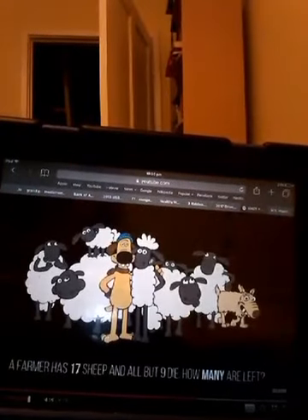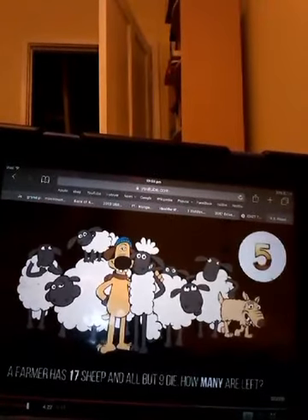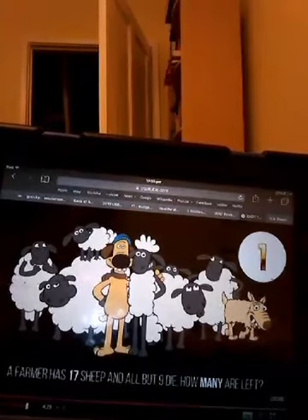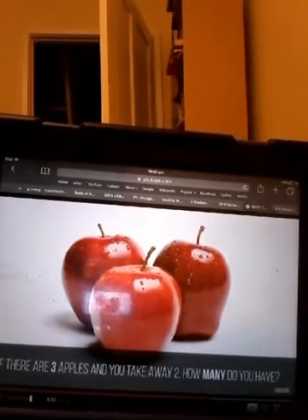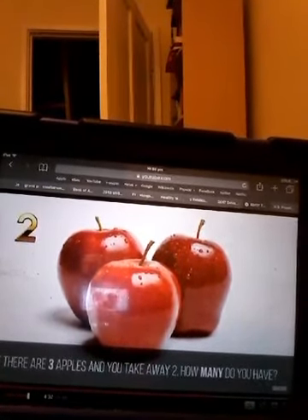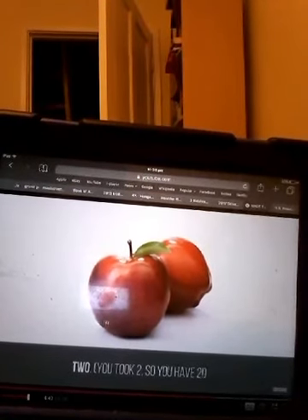Question 5: A farmer has 17 sheep and all but nine die. How many are left? Nine. Question 4: If there are three apples and you take away two, how many do you have? Two — you took two, so you have two.